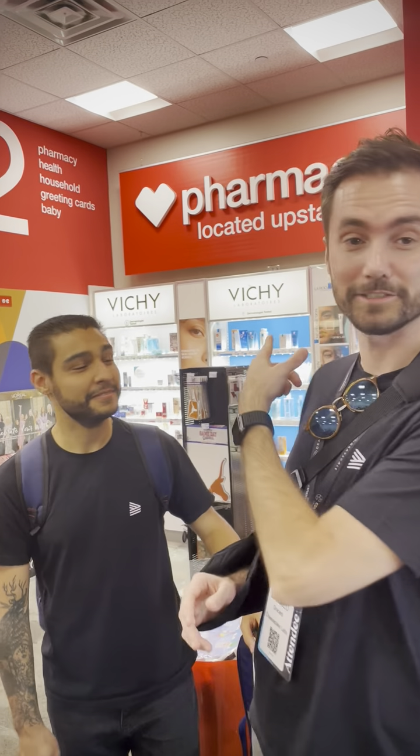We are here at a CVS pharmacy and we're going to try this new flow between Stellar and MoneyGram where we're going to buy USDC with cash and we're going to see how it works. Let's go.